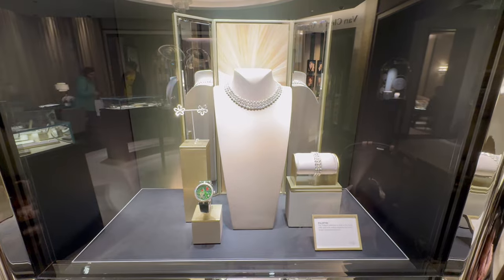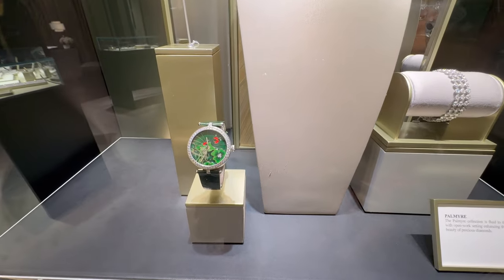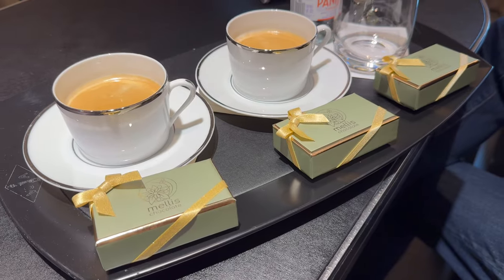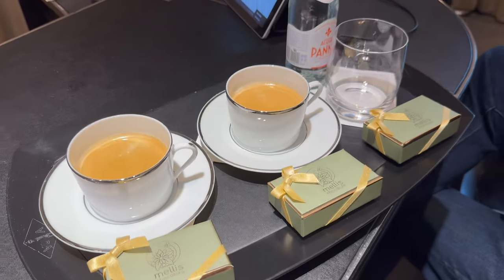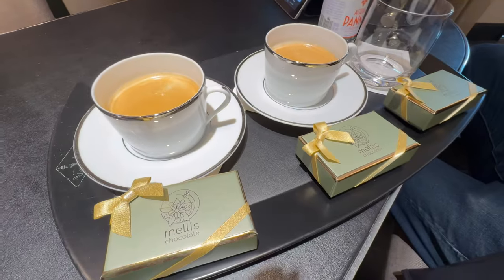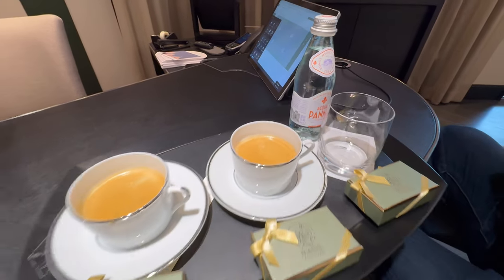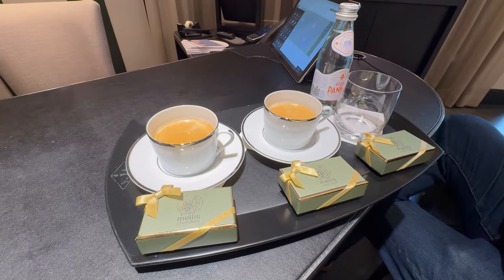What kind of chocolates do they give at your local Van Cleef store? We used to get chocolates from Paris — like air-flown — but now we're getting them from this new chocolatier that I think is local. I think they changed that just because of logistics. I'm curious to know if other locations still get them from Paris.